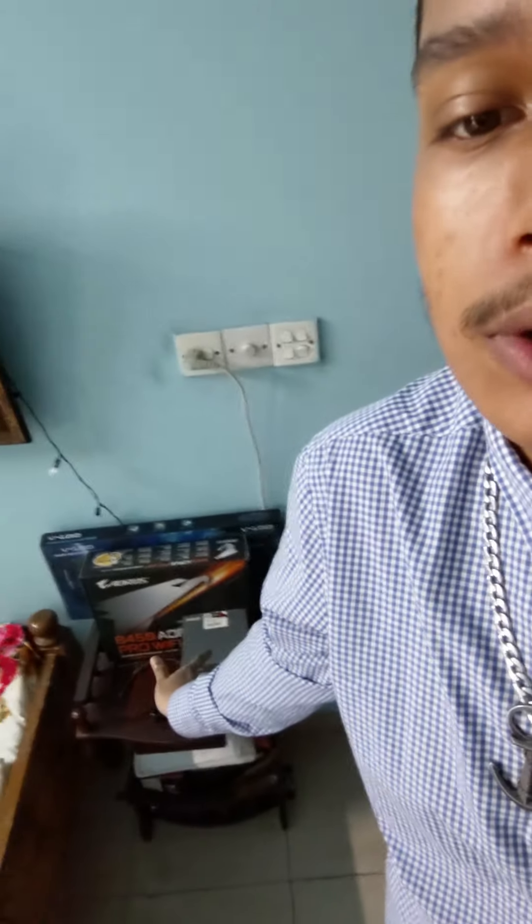I can see my motherboard box, processor box, and keyboard box.